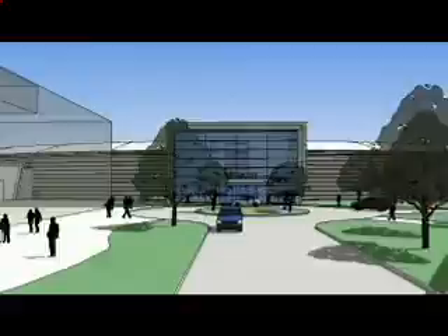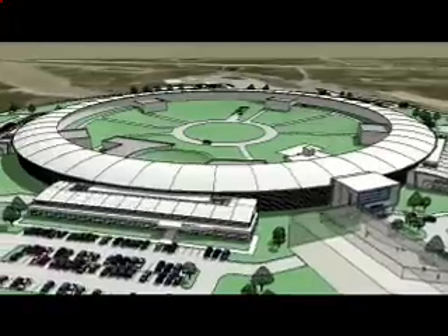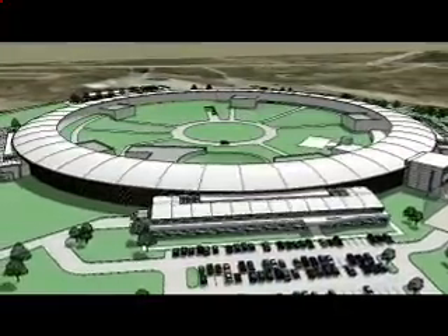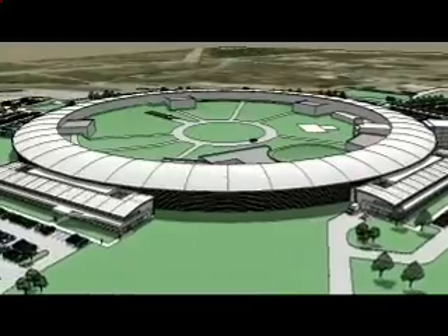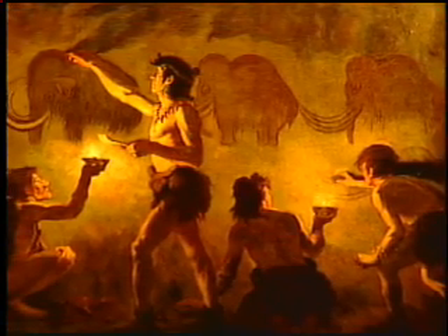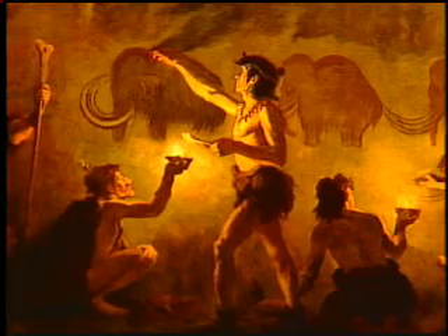NSLS-2 will produce X-rays up to 10,000 times brighter than those generated by the current NSLS. Its superior capabilities will lead to significant advances in condensed matter and materials physics, chemistry, and biology. These plans are part of a continuous search for better and brighter sources of light — the search that began at the dawn of civilization — to explore the world, to improve technologies, to make us safer, and to bring about a brighter future.